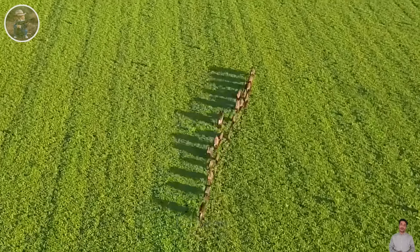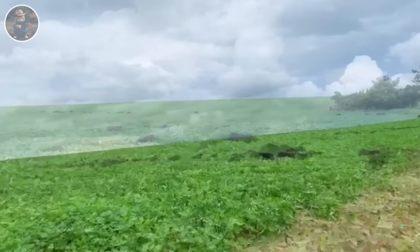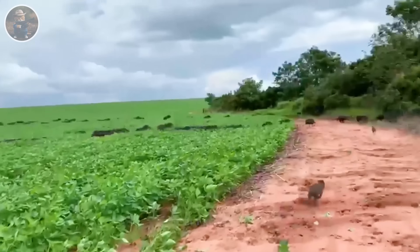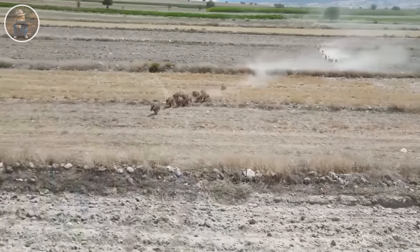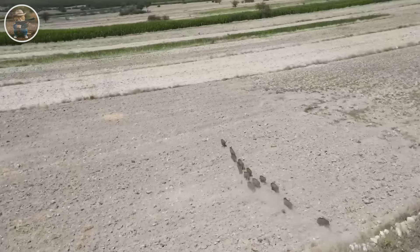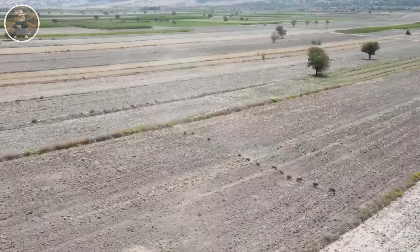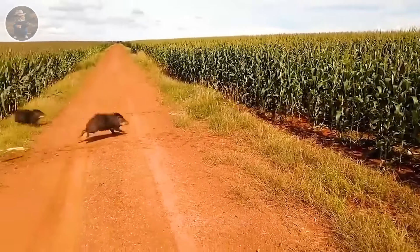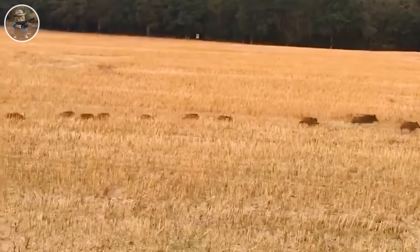Agricultural fields are always ideal targets for wild boars when they search for food. Whether the field is waiting to be harvested or is being harvested, agricultural crops falling to the ground are a delicious bait that wild boars cannot resist. They follow their instincts in search of food throughout these areas. In the fields, seeing wild boar is not difficult.